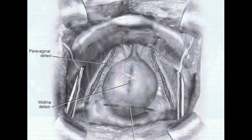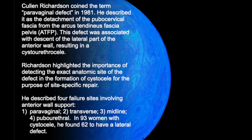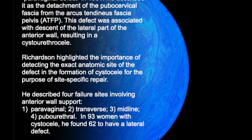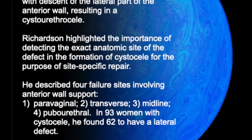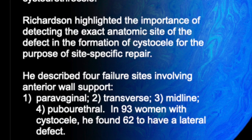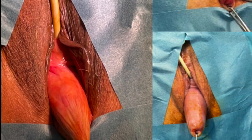Especially for lateral detachment, Richardson in 1981 was the first to identify this type of defect — the detachment of the pubocervical fascia from the arcus tendineus. He described four failure types: paravaginal, transverse, midline, and pubo-urethral.